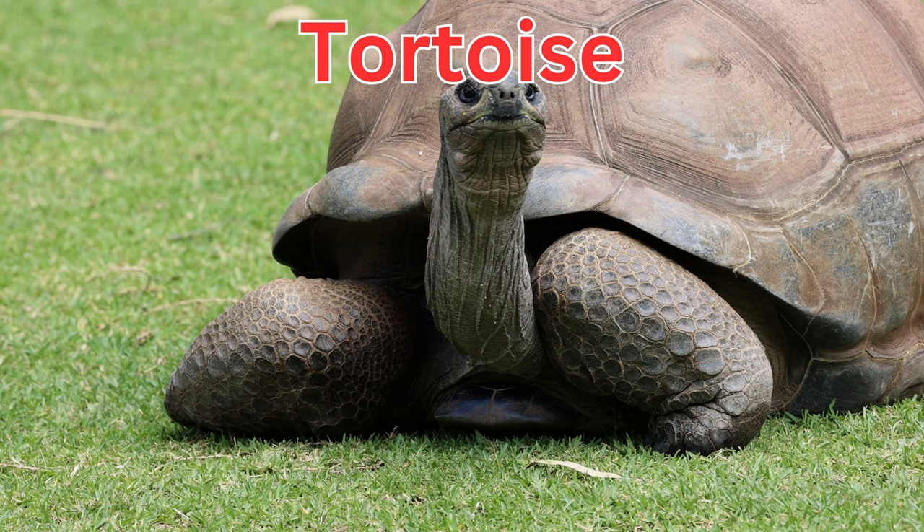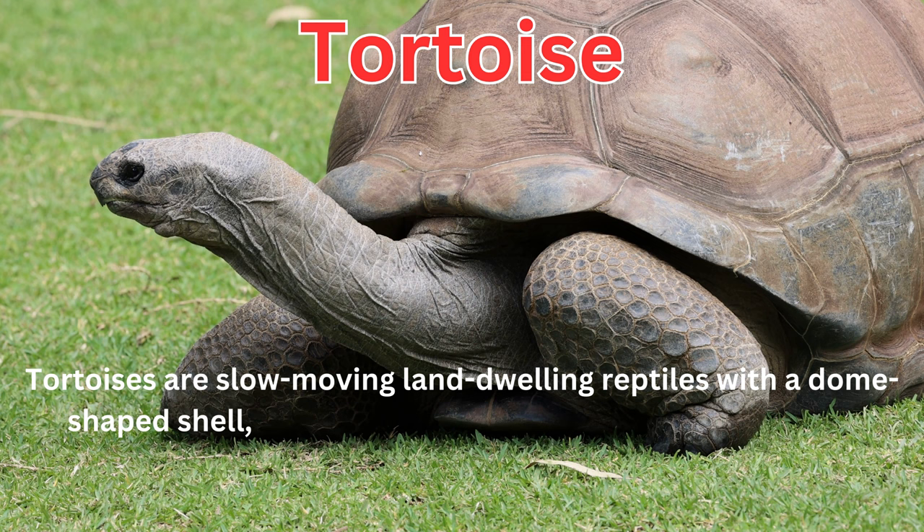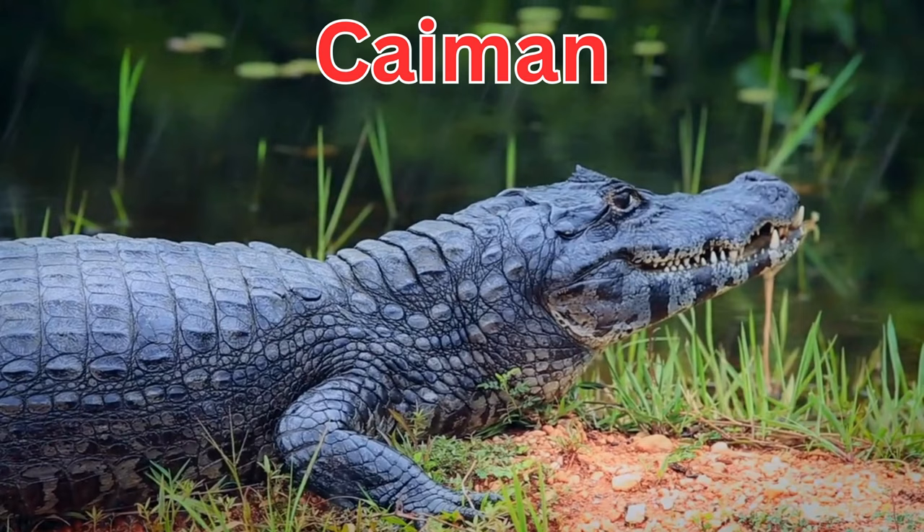Tortoises are slow-moving, land-dwelling reptiles with a dome-shaped shell, and they are known for their longevity and herbivorous diet. Caimans are crocodilian reptiles closely related to alligators.